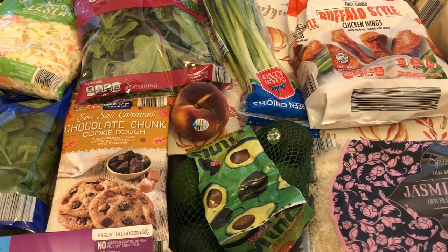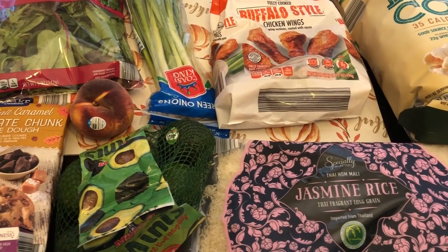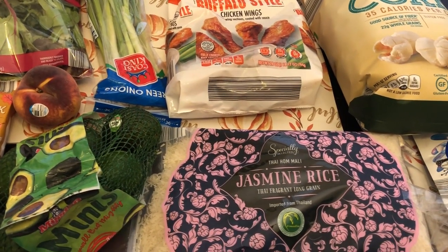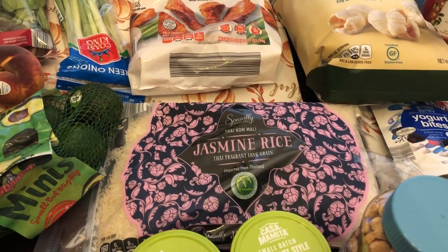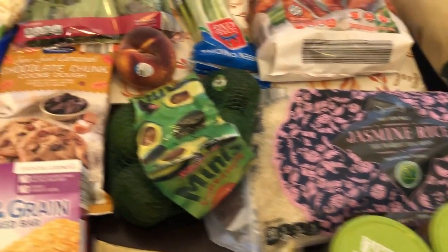Hi and welcome to our channel. My name is Andrea with Foodimentary Adventures in Food, and I am here today with a quick Aldi fill-in haul. I spent $73 and some change, so I will jump right in.